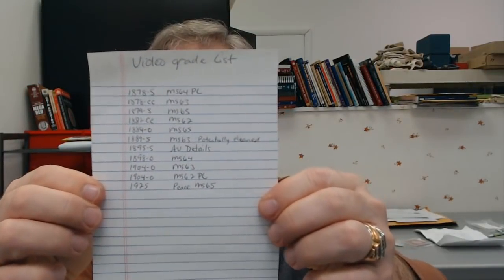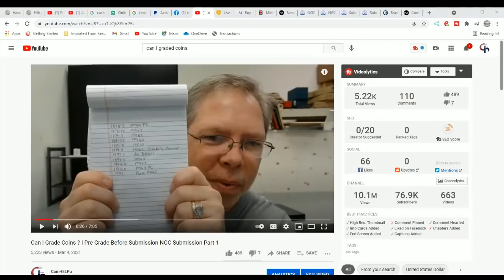Does everyone remember this list where I pre-graded myself to see how well I test against NGC graders? Well, I got that submission back. Before you do anything, go down into the description and comment section and watch part one first — you have to watch part one before watching this.